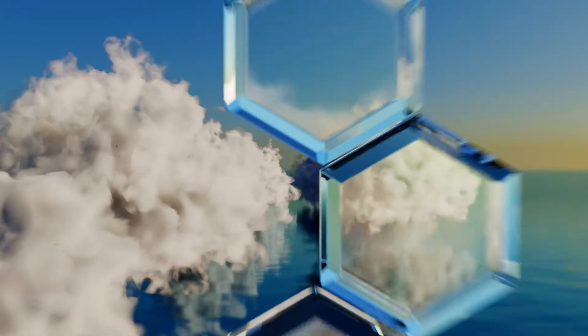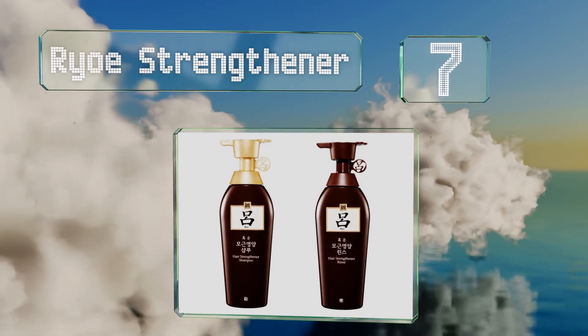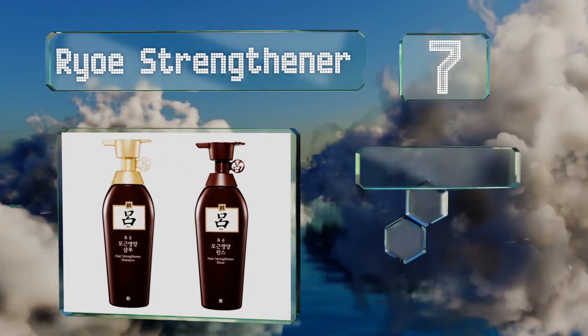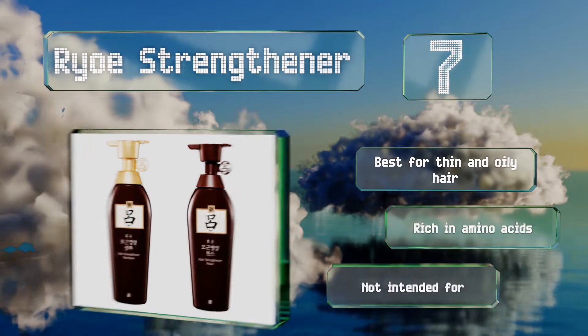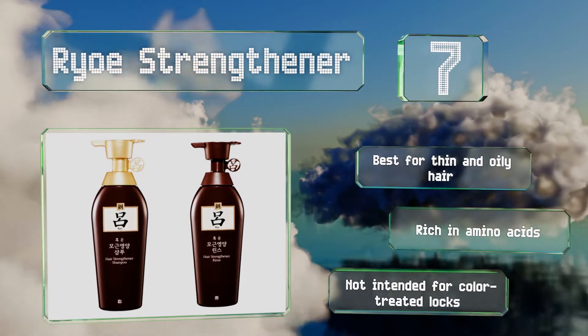At number 7. As one of this well-known South Korean company's more popular products, Ryo Strengthener may not be the most divinely scented option, but it does a great job of adding lift and body to a stubborn mop-like mane that seems to just lie flat against the head. This one's best for thin and oily hair and is rich in amino acids, but it's not intended for color-treated locks.